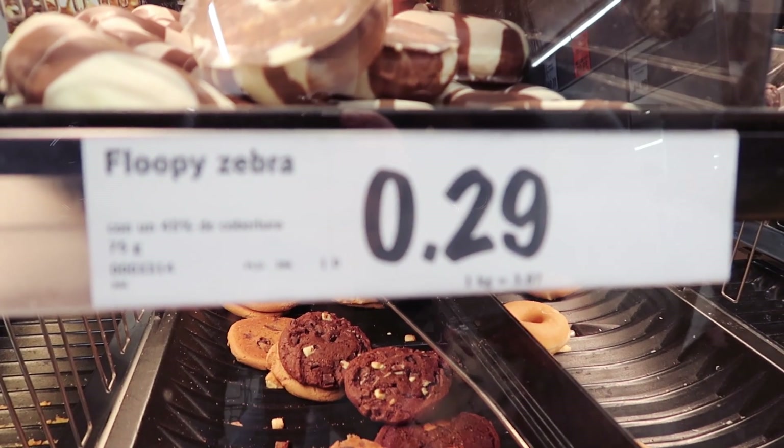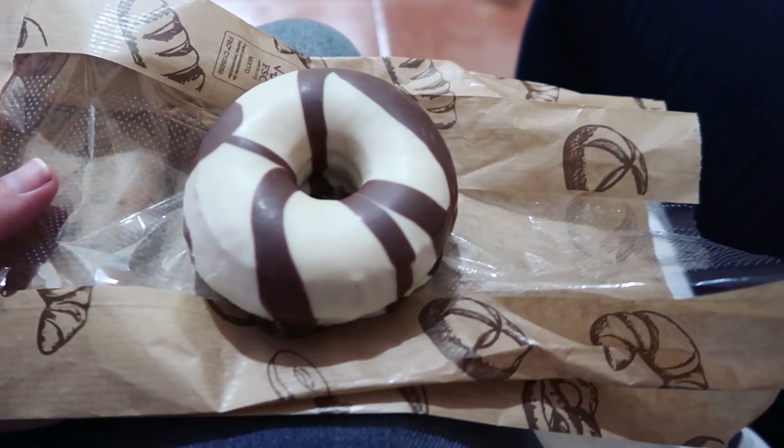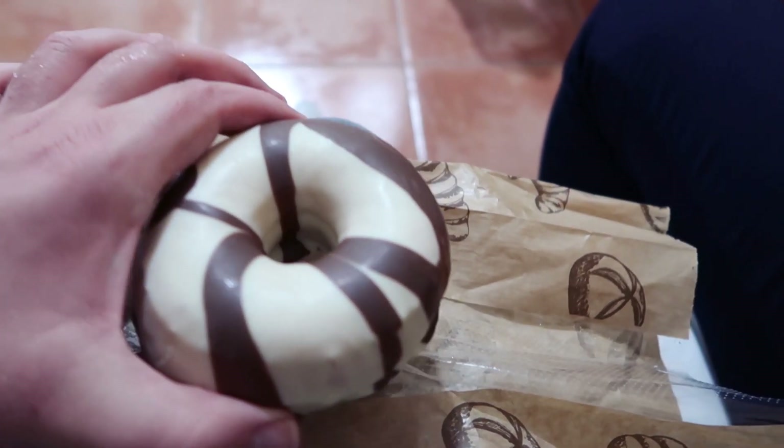I don't know what a Flippy Zebra is. I'm trying it. So we are back at the hostel now and we have our Flippy Zebra. I'm pretty sure it's just a donut covered in something. It's just a little donut — maybe Flippy Beans Donut? I figured out Zebra refers to the milk and white chocolate together. You didn't realize it as soon as you saw it? No. At least you got it by yourself.